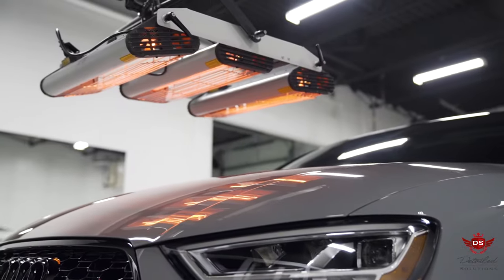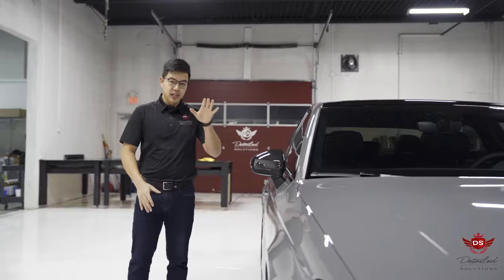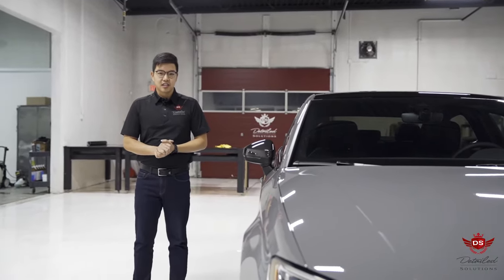So if this is something that you'd like to get done to your vehicle, protect it for the winter months — get your car detailed at Detailed Solutions.